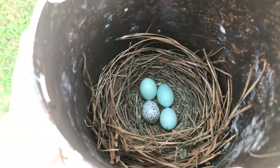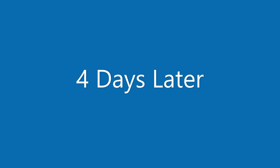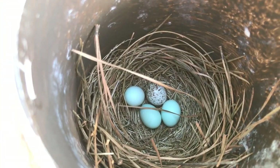One day later, nothing's changed — still three bluebird eggs and one brown-headed cowbird egg. Checking again: no change. Day four, no change.